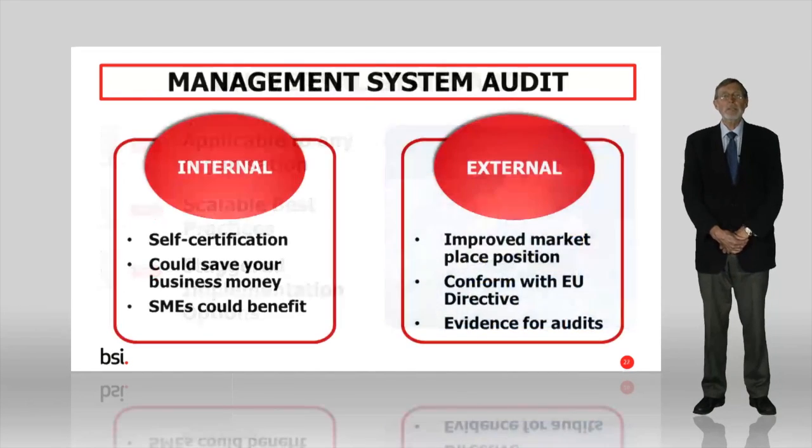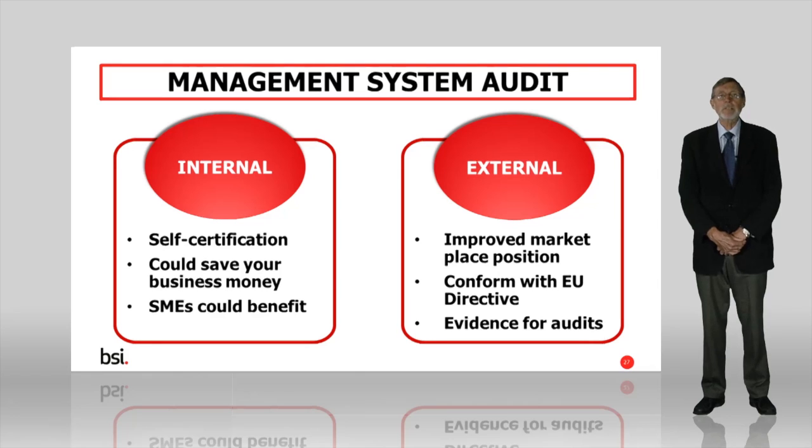To prove that you're meeting the standard you'll need to undergo a management system audit. This can be internal or external. Under ISO 50001, organisations are able to self-certify. So long as you've implemented everything correctly, this could save you money, especially for SMEs.